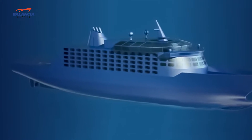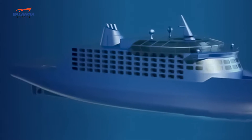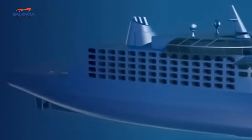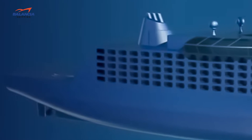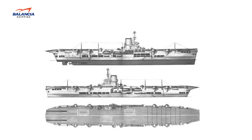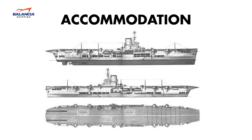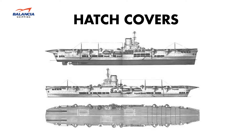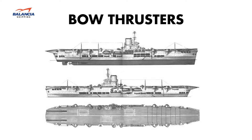A ship is made of steel and composite material and has both visible and invisible but structural parts. The common visible parts of a ship are rudder, anchor, bow, keel, accommodation, propeller, mast, bridge, hatch cover, and bow thrusters.